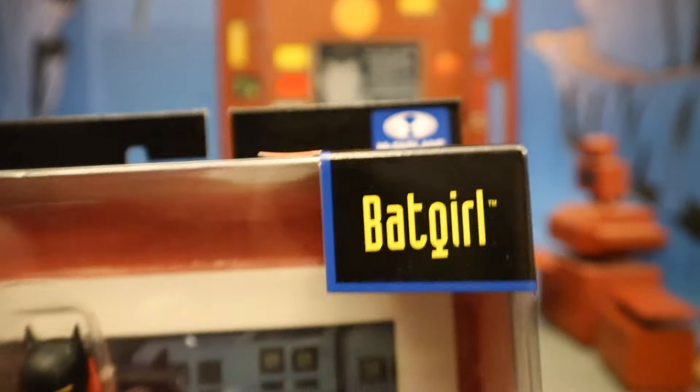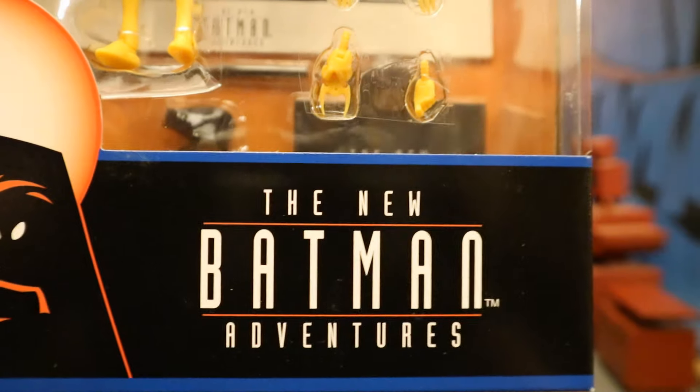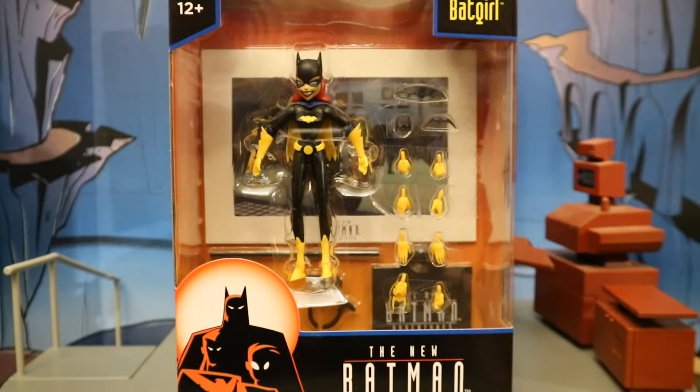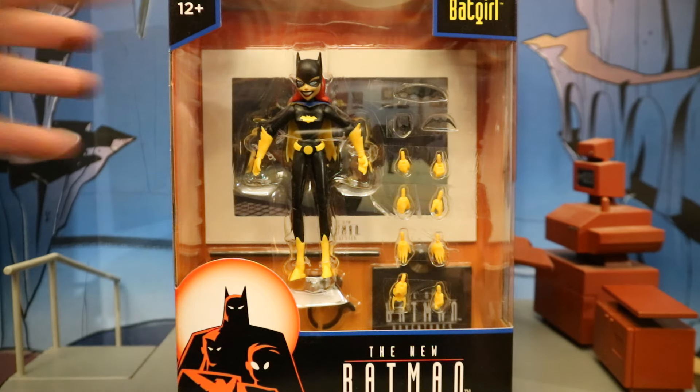Starting at the top of the packaging: McFarlane Toys, Batgirl, ages 12+, the New Batman Adventures — which is Season 4 of Batman the Animated Series. Here she is in the package. Looks like we have a total of 10 hands, two Batarangs, a grappling launcher, and then a display stand.